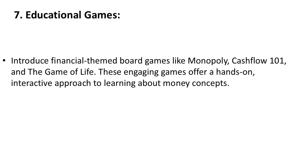7. Educational Games. Introduce financial-themed board games like Monopoly, Cashflow 101, and the Game of Life. These engaging games offer a hands-on, interactive approach to learning about money concepts.